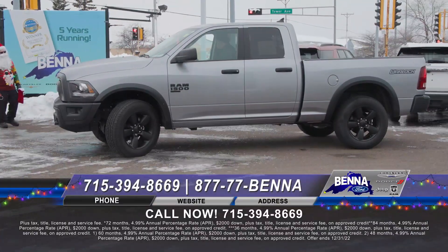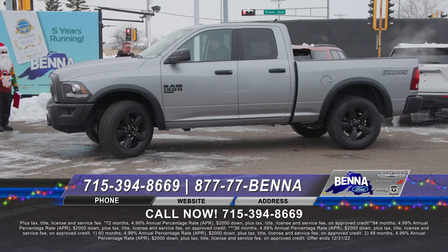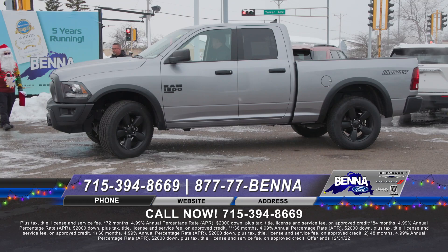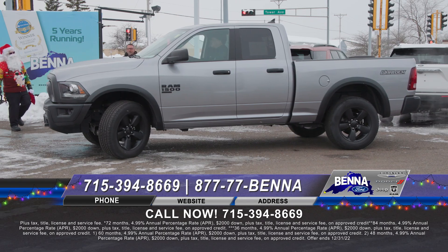Here you go — 2022 Warlock Ram Classic. You can tell the Warlock: it's a quad cab, blacked-out wheels, blacked-out bumpers, and the Warlock symbol. Super nice vehicle. If you don't want to mess with that first-year depreciation, this is the truck for you. $479 a month or $37,699.